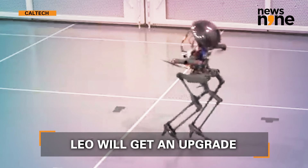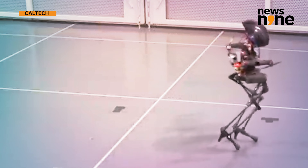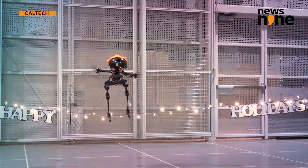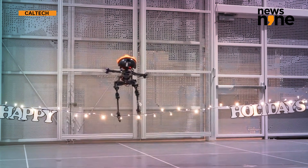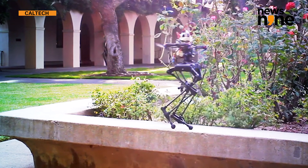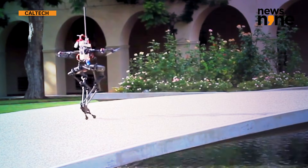The developers are planning to further Leo's performance by creating a more rigid leg design capable of supporting more of the robot's weight and increasing the thrust force of its propellers. In addition, Caltech hopes to make Leo more autonomous so that the robot can understand more than just commands.